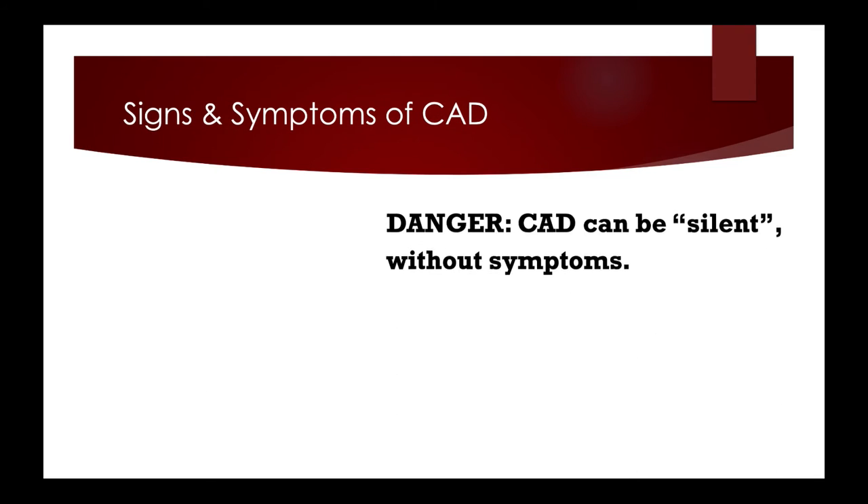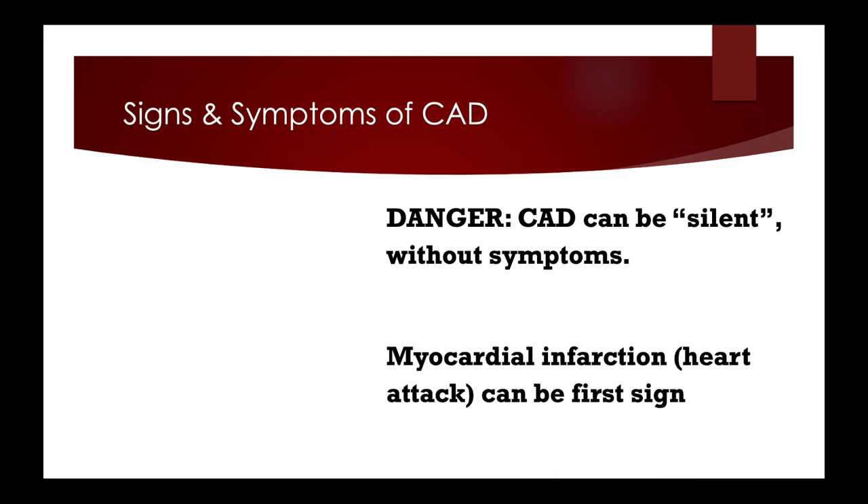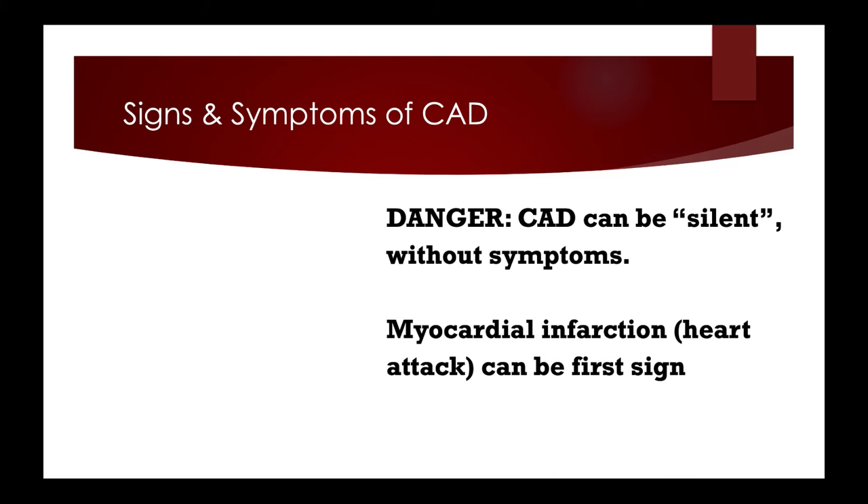The biggest danger of coronary artery disease is that it can be silent and have no symptoms at all. Myocardial infarction, or heart attack, can be the first sign, and a severe heart attack could lead to death. However, if there are initial signs and symptoms, people will often experience angina — chest pain caused by short-term disruptions to coronary blood flow that shortly after resolve.